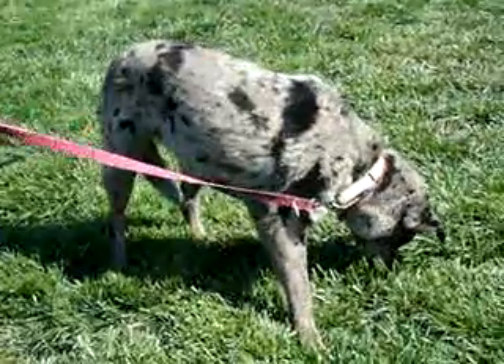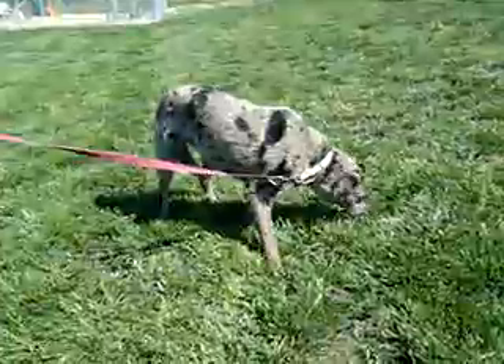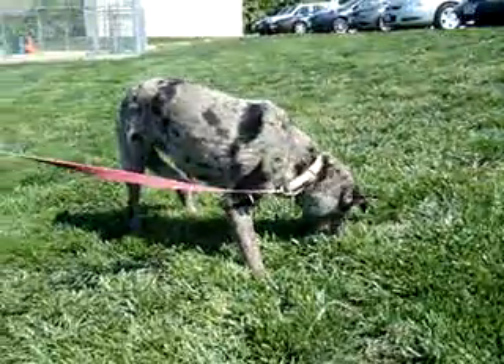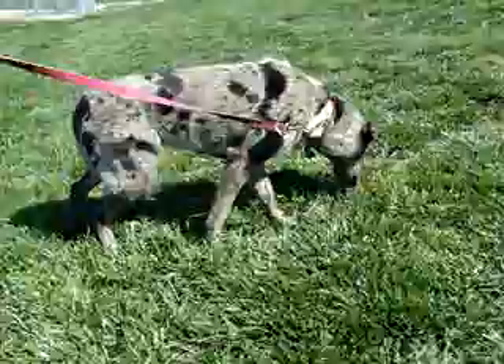She seems to be very well trained for an 11-month-old. While she's been here at the Humane Society, she already prefers to go to the bathroom outside, and she walks very nicely on a leash. She also already knows how to sit, so she seems to be pretty trainable if you wanted to teach her something in her new home.